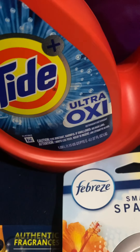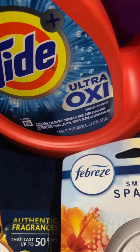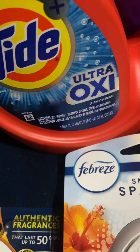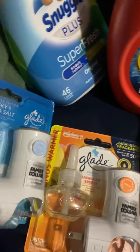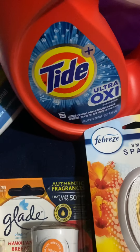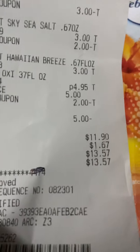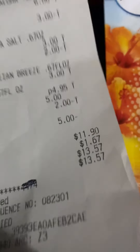I got the Tide Ultra Oxy for $4.95, and I had a $2.00 coupon, which made that $2.95. My total for all this stuff — you always need something to freshen up your house and your small spaces — my total for all this was $13.57.